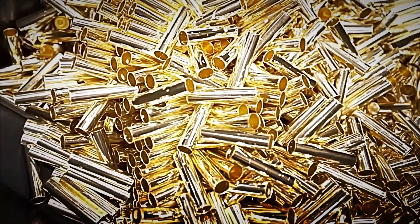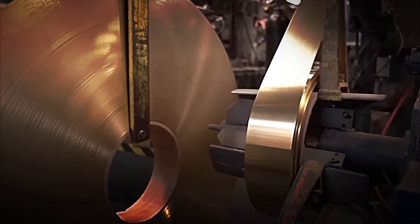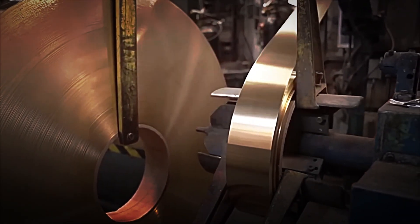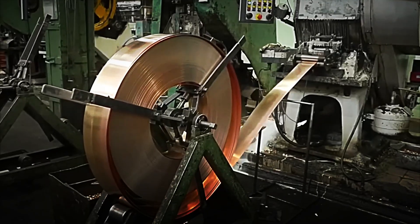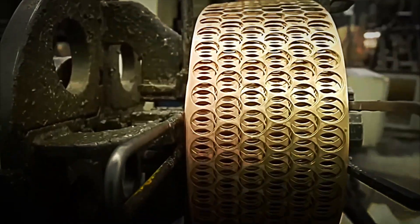At the factories, brass arrives in the form of enormous coils that can be several meters long and weigh hundreds of kilos. These coils are placed on uncoiling machines, which precisely feed the subsequent production stages. It is important to maintain constant tension during this uncoiling. If the material stretches unevenly, defects could appear that compromise the strength of future cartridge cases.